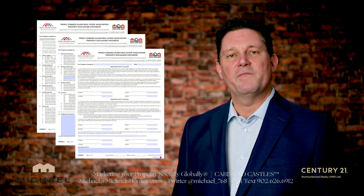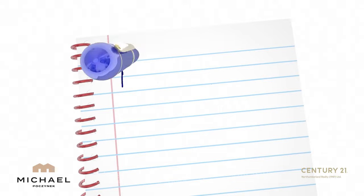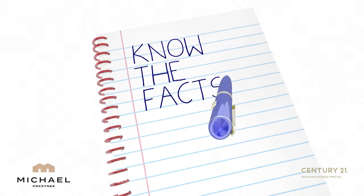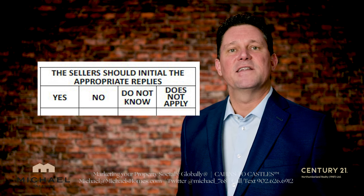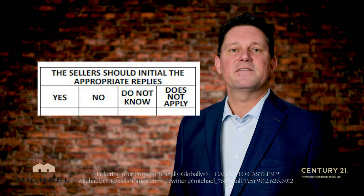A PCDS is basically a three-page form in Prince Edward Island that the owner or the vendors would fill out, disclosing facts about the property. Each question has four answers: yes, no, do not know, does not apply. They would meticulously go through this list, answer the questions, and then on the second page at the bottom there's room for additional notes.